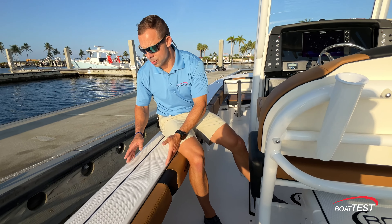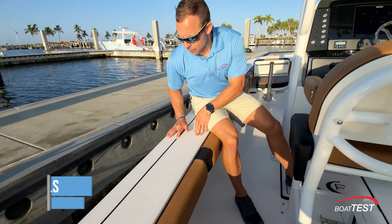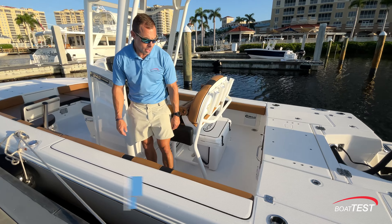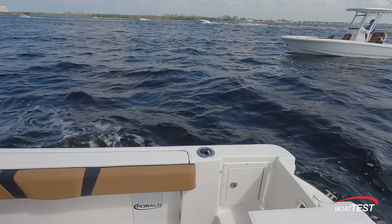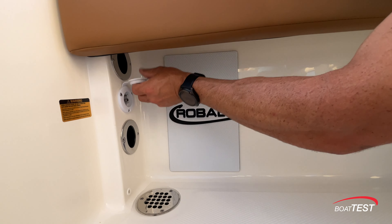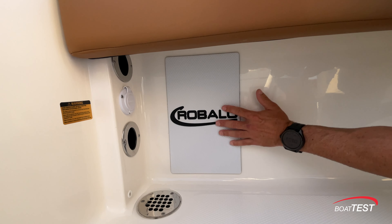Looking at our cap rails, I'm happy to see how wide these are — 10 inches — which allows you to actually walk all the way around the boat. We also find Robalo's black caulk, which is just a sign of excellent craftsmanship. And then nice padded bolsters with their silicone upholstery. Underneath, we have two rod holders as well as a plug for our battery charger. I do like to see the padding here for your reel so they're not scuffing up your boat.